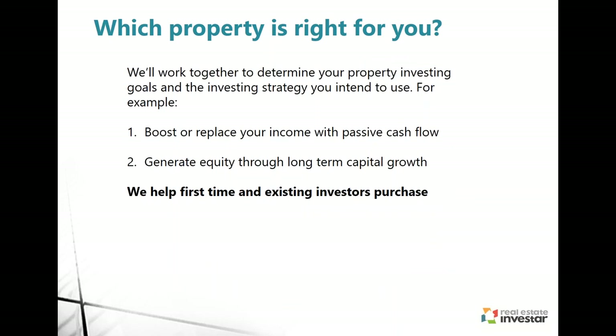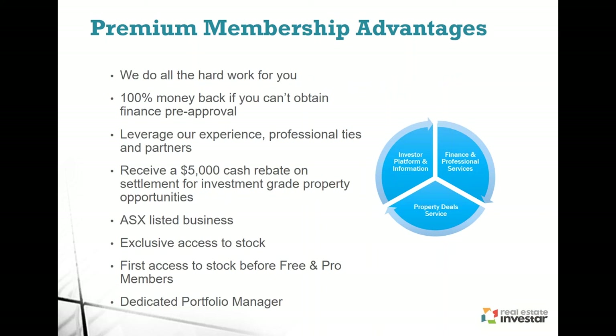It's all about working together. We're not going to present you deals just because a property is available — we'll only present deals that meet your criteria, whether it's going to grow your cash flow, increase your serviceability, so you can then buy a capital growth potential property for your next one. Some of the goals our previous members have indicated: they want to boost or replace their income with more passive cash flow, or generate equity through long-term capital growth. It's about the long game.